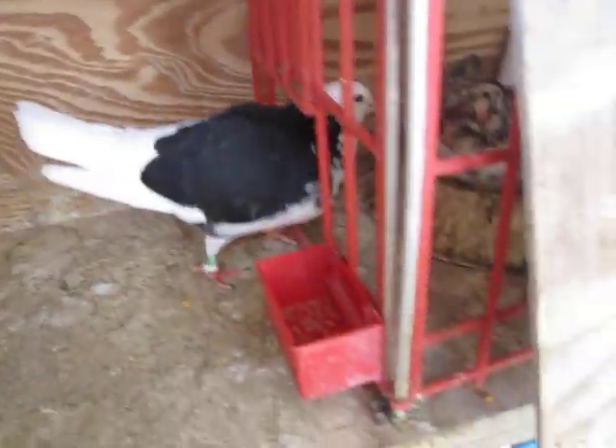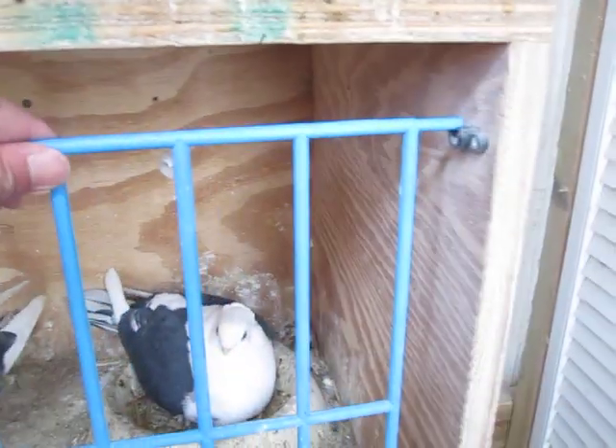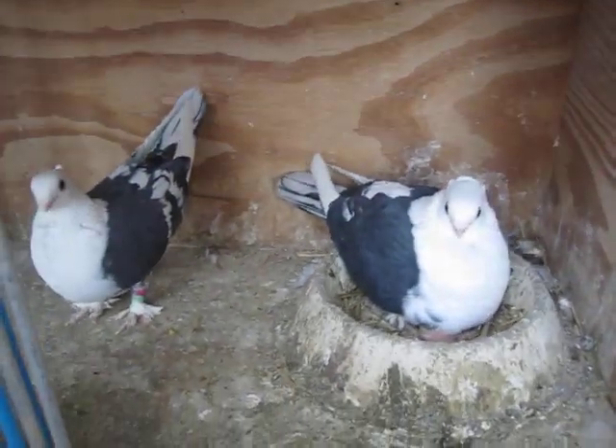They are all pretty tame. They eat off my hands. And here's a pair of my sunnets.